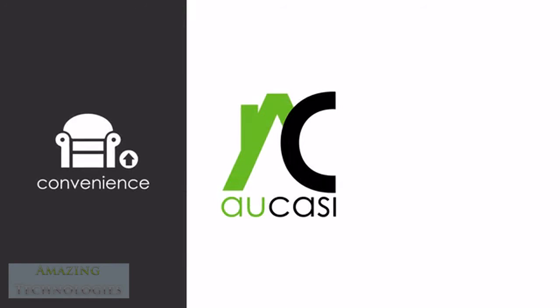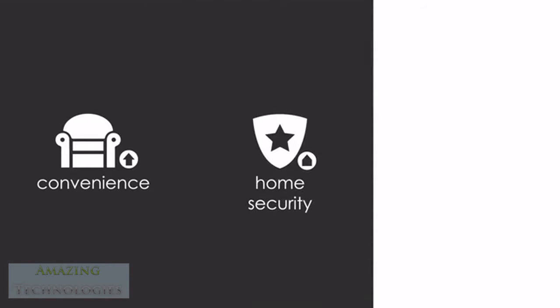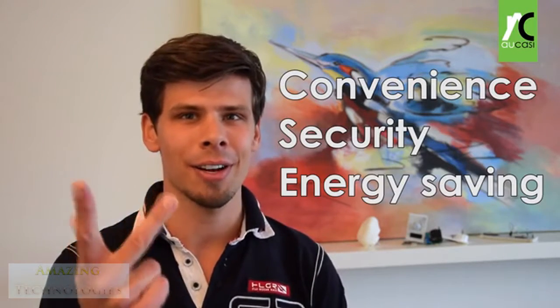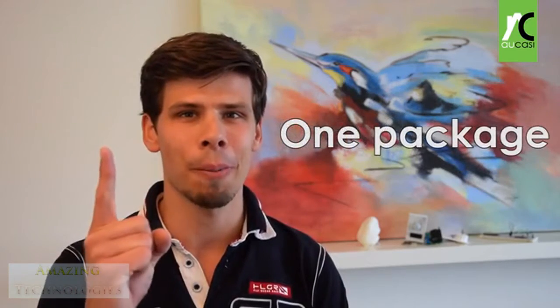Do you want to live more comfortably and feel more secure about your home while saving on your monthly energy bill? We are proud to present Ocasi — real, affordable home automation. It brings convenience, security, and energy saving all in one small package.